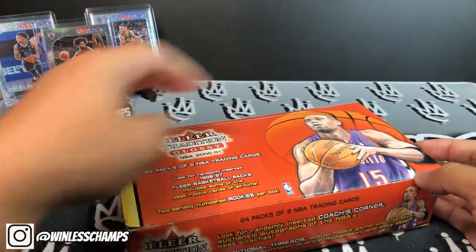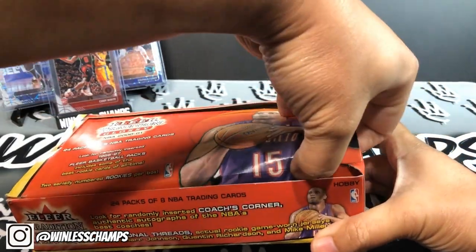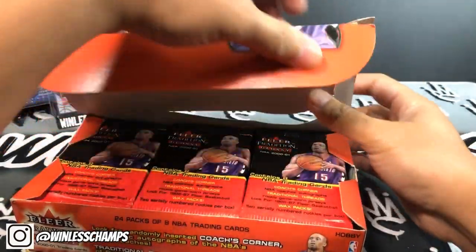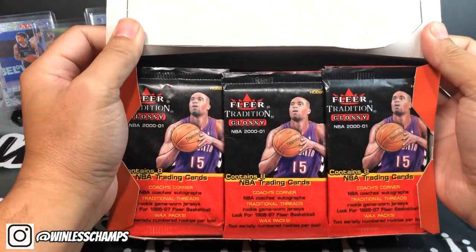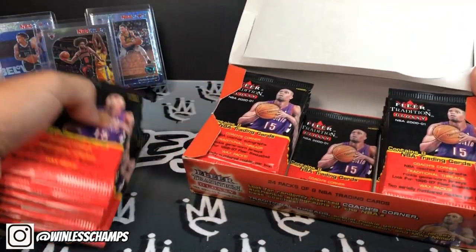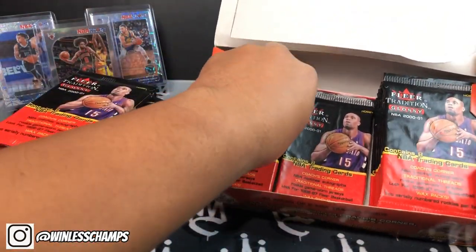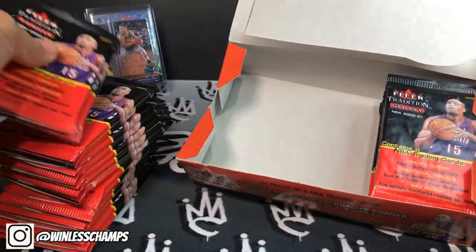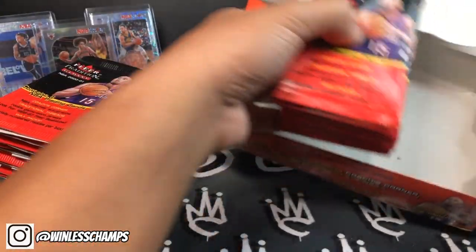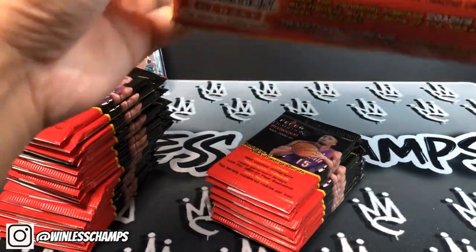Let's crack this bad boy open — it is a hobby box, some old school stuff. I'm going to try not to rip the box. There we go. No 1986 pack, but that's all right.